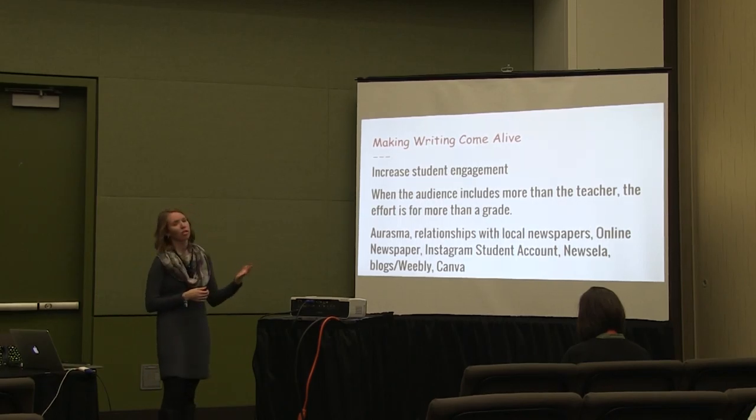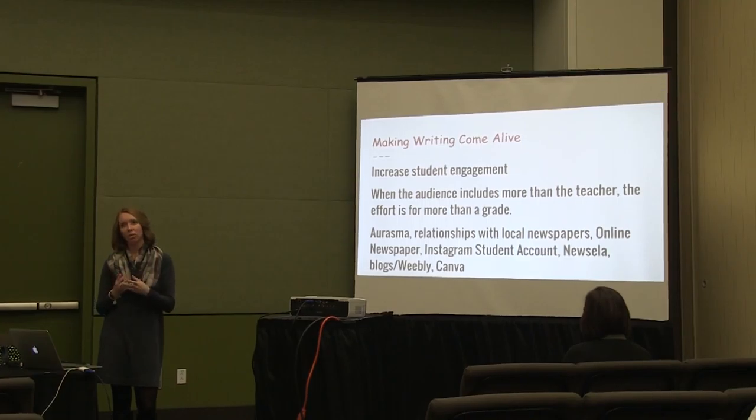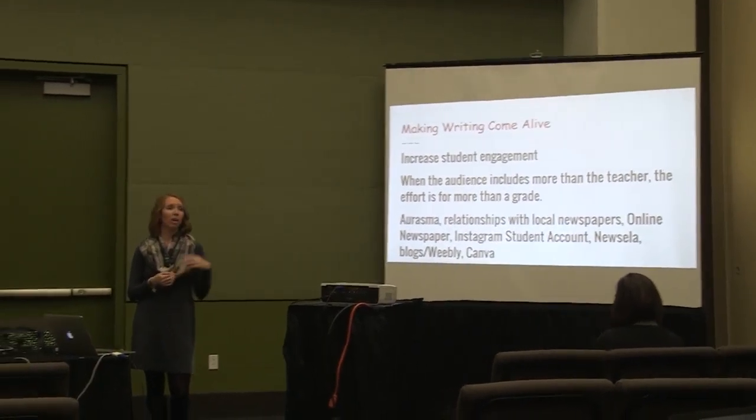How I really feel about this is: when the audience is more than just the teacher, engagement soars. When students know it's not just being read for a grade, they're going to try harder. Whether that means content, grammar, or mechanics, they just want to do better if someone other than the teacher is going to see it. Sometimes students ask who's going to see this — and then they put a little bit more extra effort in.